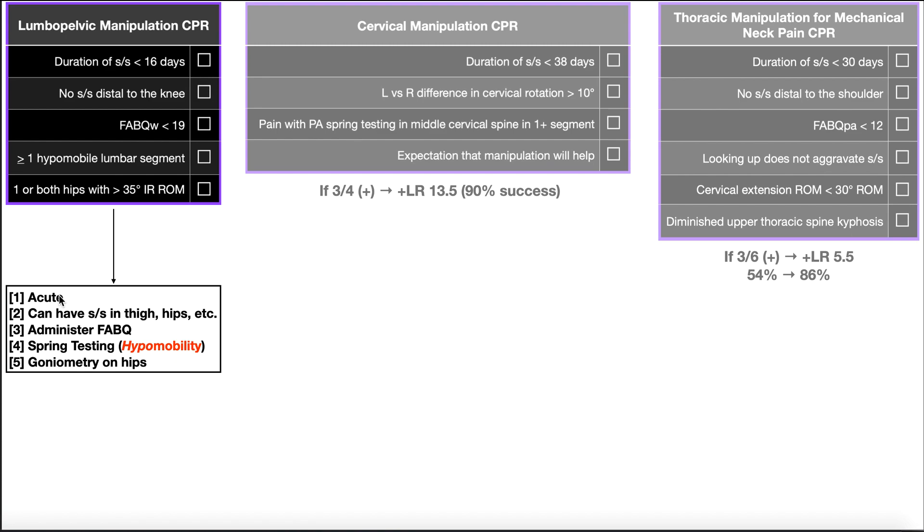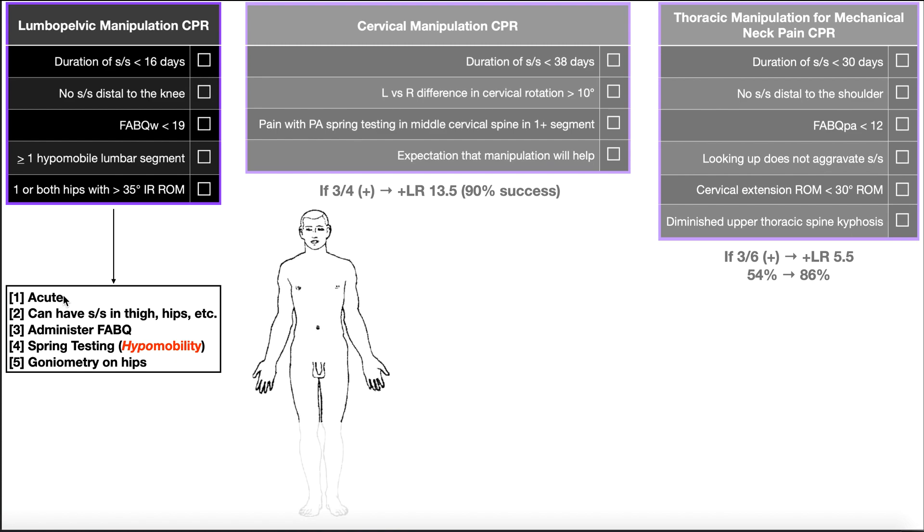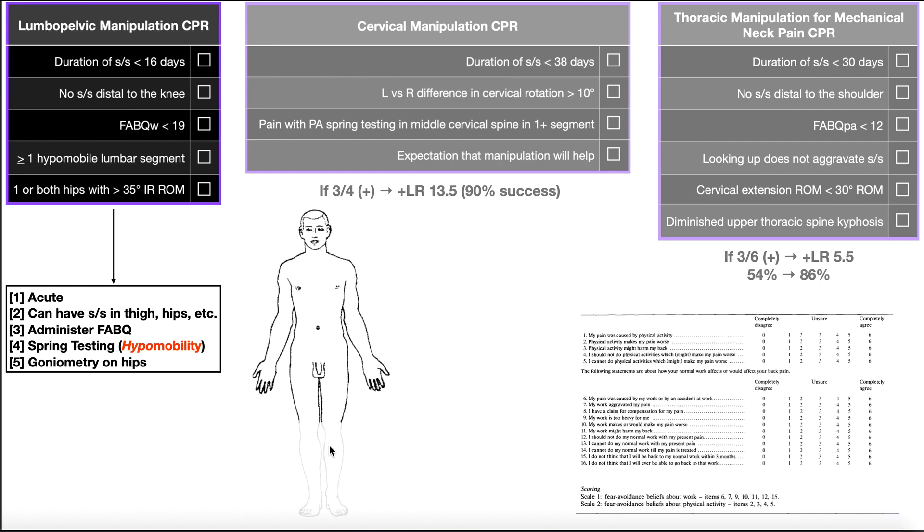The second criterion is no signs or symptoms distal to the knee. They can have signs and symptoms in the thighs and hips, but it cannot be distal to the knee. The third criterion involves the Fear Avoidance Beliefs Questionnaire, specifically the work-related part. We want to assess that score, and if it's less than 19, then that criterion is satisfied.